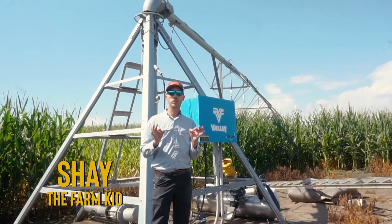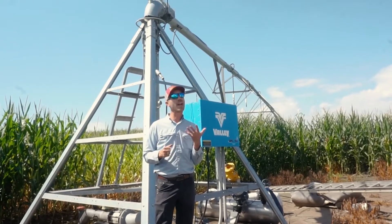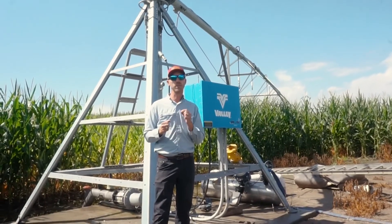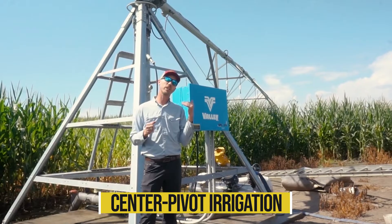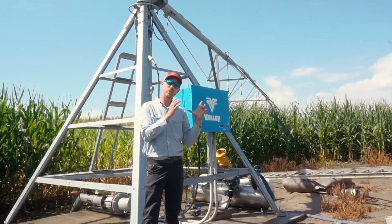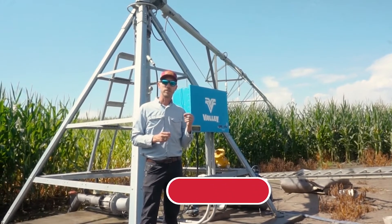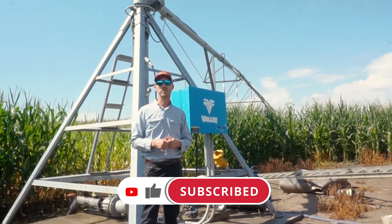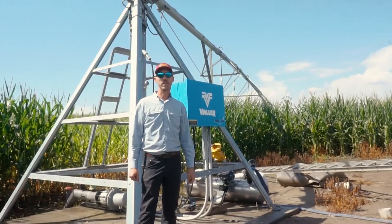Welcome back to the channel. Have you ever seen a crop circle or heard about a crop circle and wondered what it was? Did you know that they're actually real? In this episode we're going to talk very briefly about what a center pivot is and how, when you're flying in an airplane over the middle of the country and you look down and see those perfect round green circles, what they are and where they come from. If you like what you see, like and subscribe — I'd like to keep teaching you more about the simple things we do in agriculture that impact your life every day.